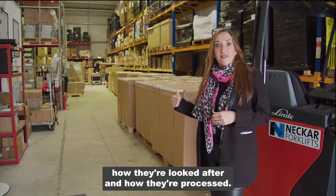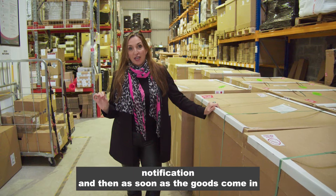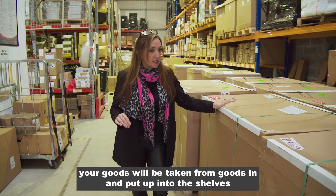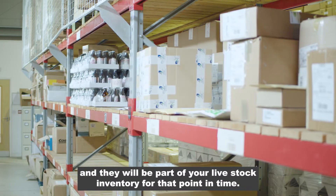So first of all your goods will come into our warehouse. Most people give us a pre-dispatch notification, and then as soon as the goods come in — dependent on your service level agreement, but certainly within 24 to 48 hours — your goods will be taken from goods-in and put up into the shelves and they will be part of your live stock inventory from that point in time.